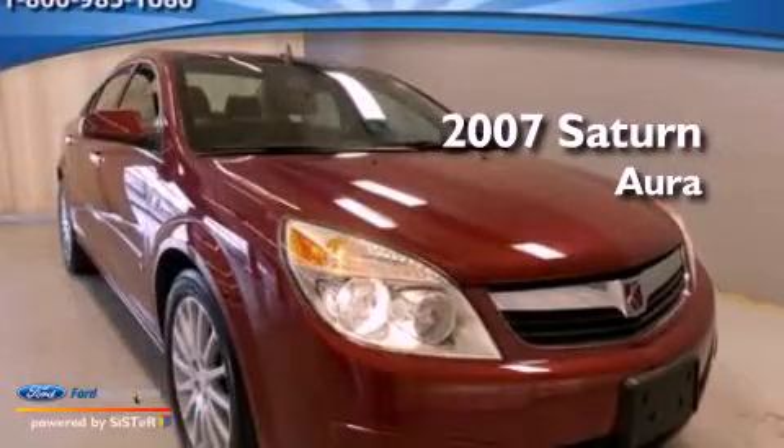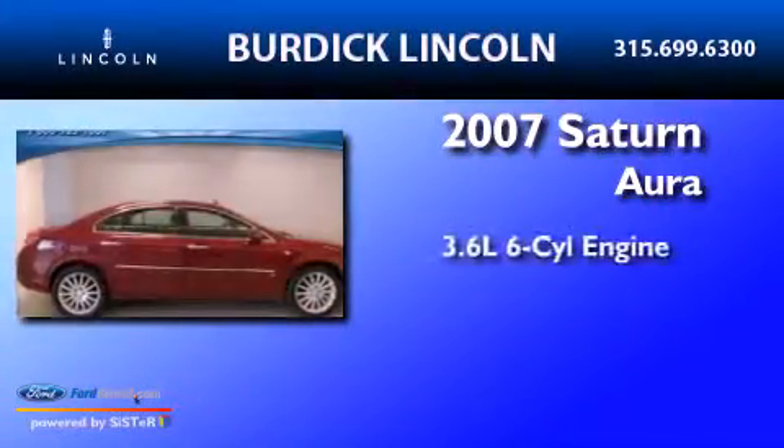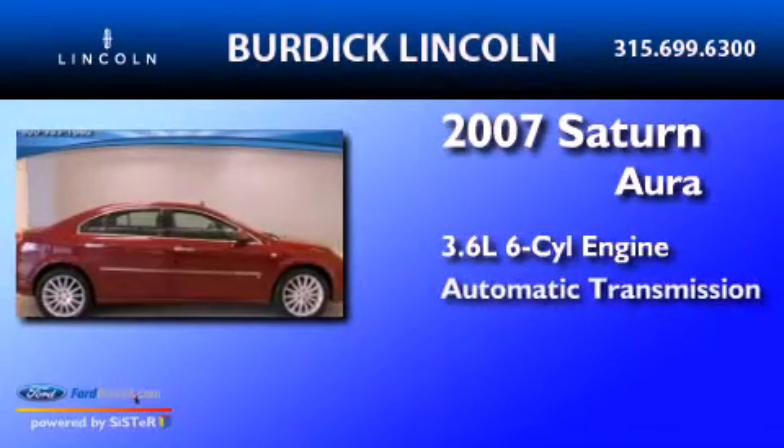This is a 2007 Saturn Aura. It features a 3.6-liter, six-cylinder engine and an automatic transmission.